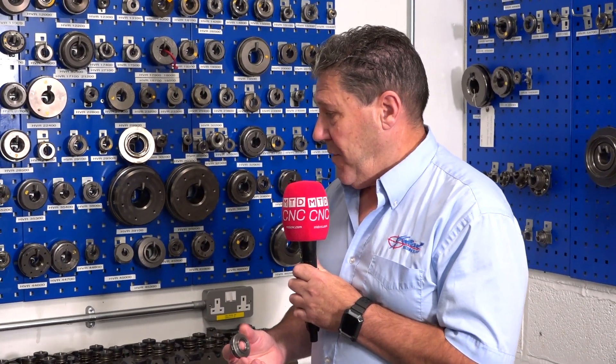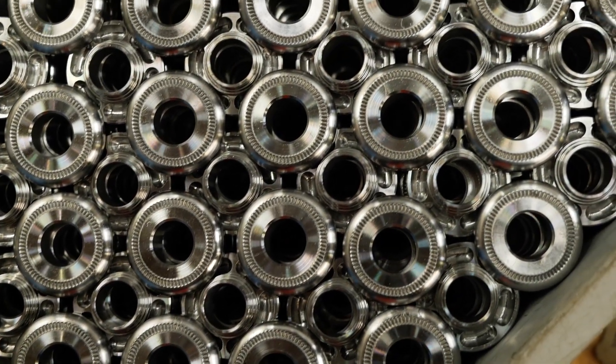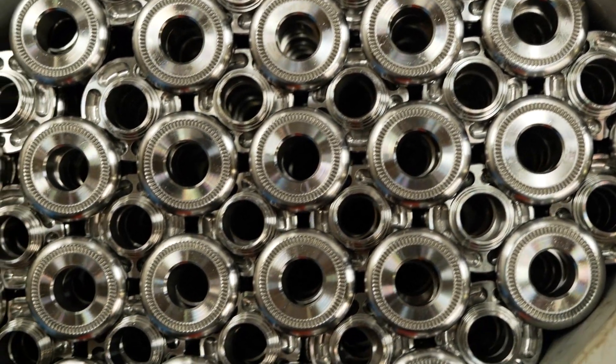We supply circa four million valve rotators to our customers around the world, and this valve rotator in question is actually one from a key account that we supply to.